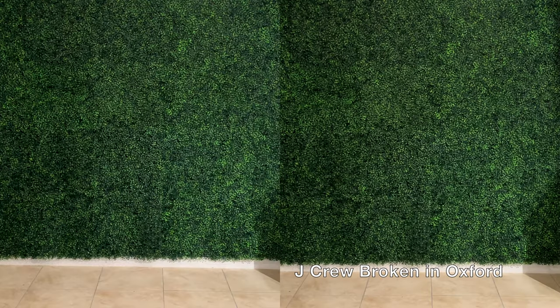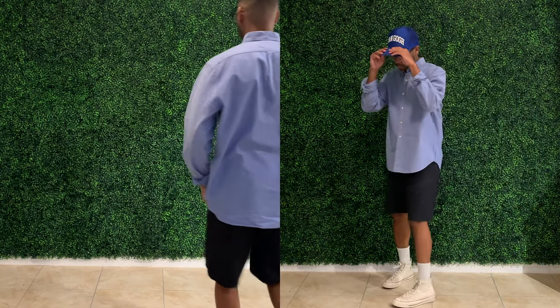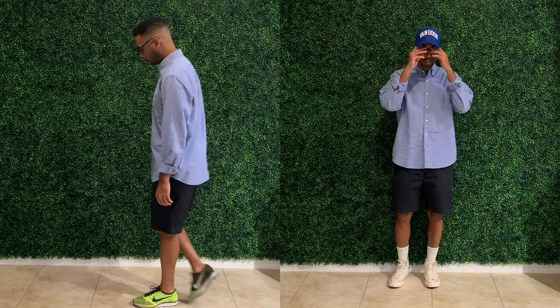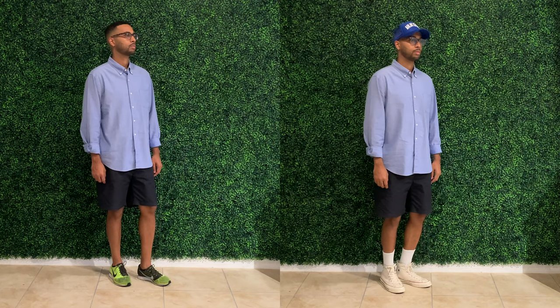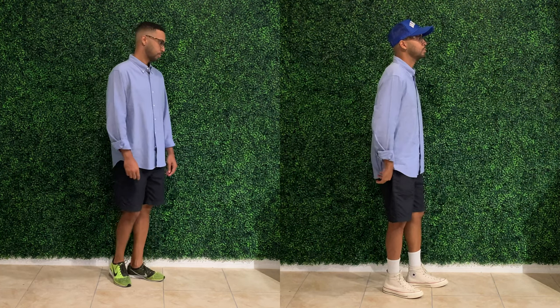The shirt on top of the shorts is a baby blue button-up from J.Crew — just your classic broken-in oxford shirt. If you don't have a blue, a white, and a white with blue stripes version of this shirt in your closet, I'd recommend you get some. These are pretty much as versatile as any piece of clothing you could have — classic traditional menswear prep aesthetic, but it blends into so many different areas and aesthetics in fashion.